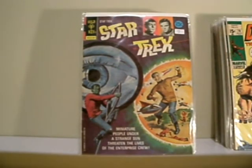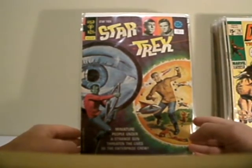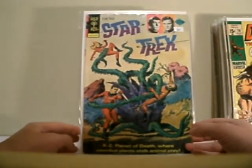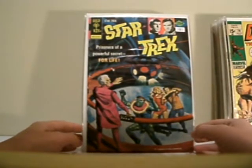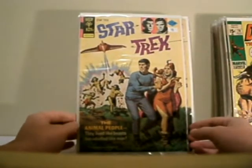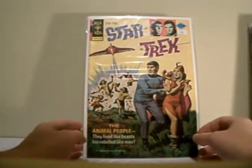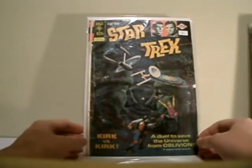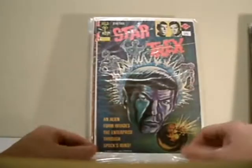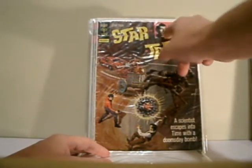These are in sequential order. Star Trek — that was issue 25. Star Trek, issue 29. And that's issue 31. I really love these painted ones. This dinosaur one there, and then a Nimoy. And these ones had the photos up here.